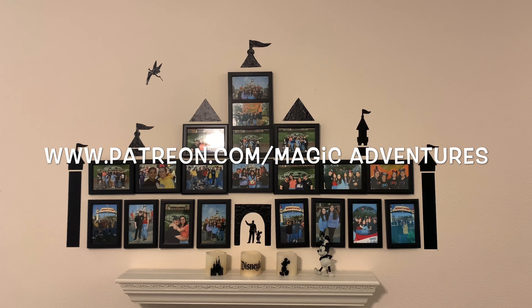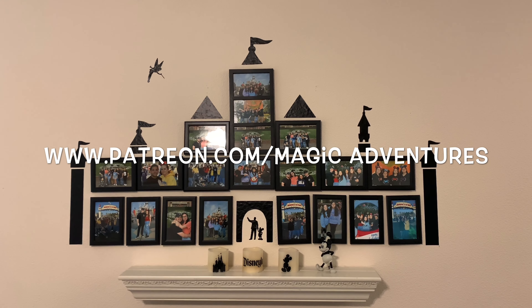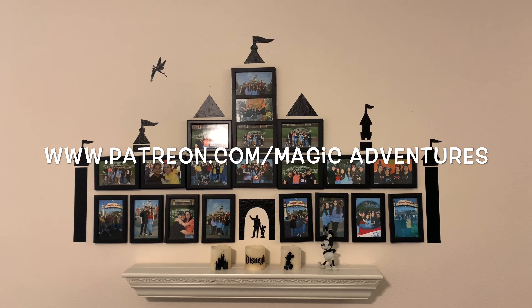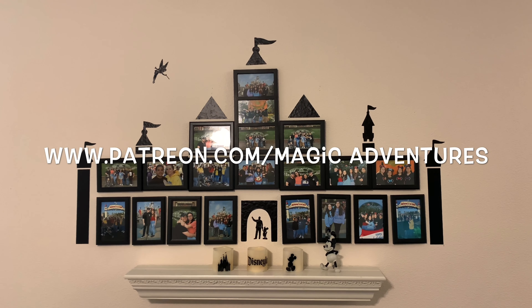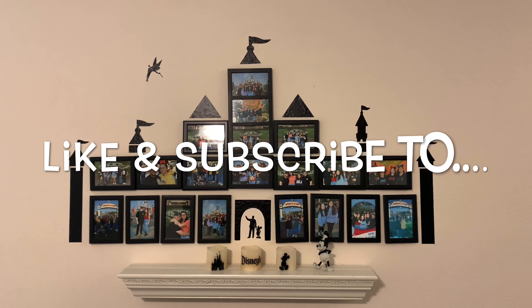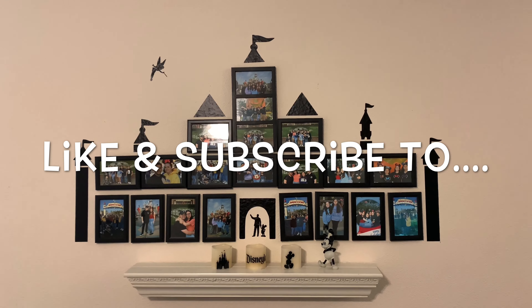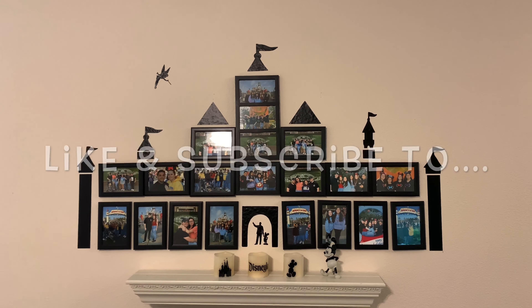Thank you for taking this journey around our house, and thank you for being one of our Patrons — we truly appreciate that. If you like, feel free to hit that like button, subscribe, and share this with all your family members and friends. Most importantly, thank you for being one of our Magic Adventures family members. We really appreciate all the help and support. You guys have a fantastic day — see you soon at the parks!